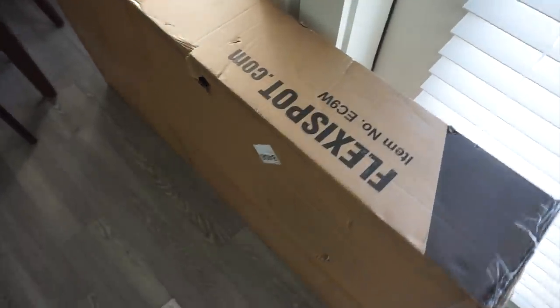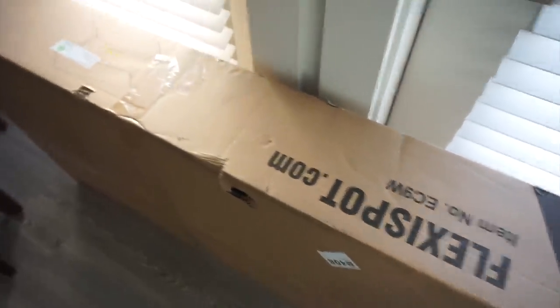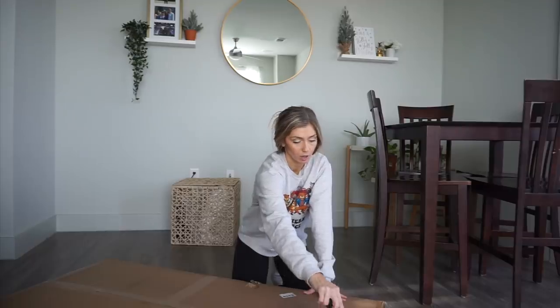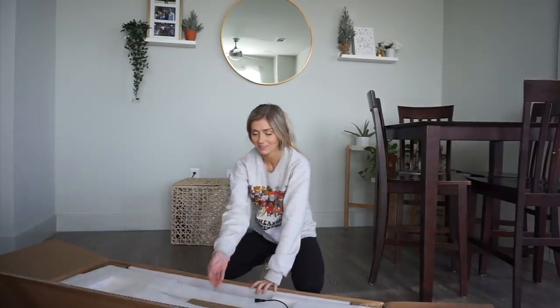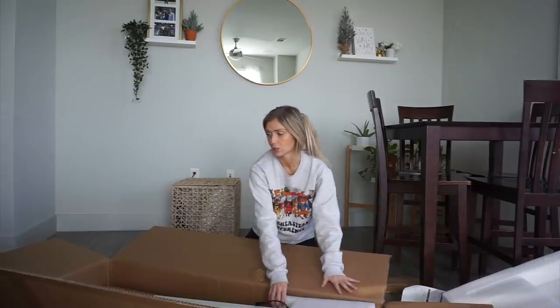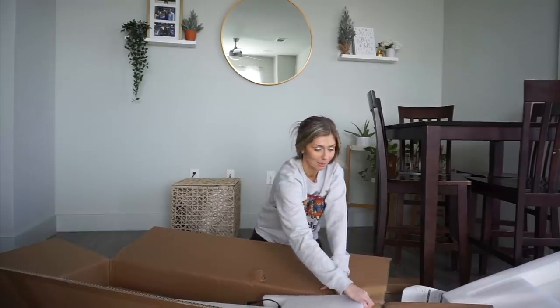All right, so this is the desk. It's from the brand Flexi Spot. They sent this to me and I'm so excited about it. It's gonna end up looking like this and I got a white one which I think is gonna be really pretty in my apartment. I've been wanting a desk for a while now so I was so excited that Flexi Spot reached out to me. Oh, this looks very pretty. I don't know if I'm strong enough for this. Oh my gosh, it's huge — it looks so big in this box.